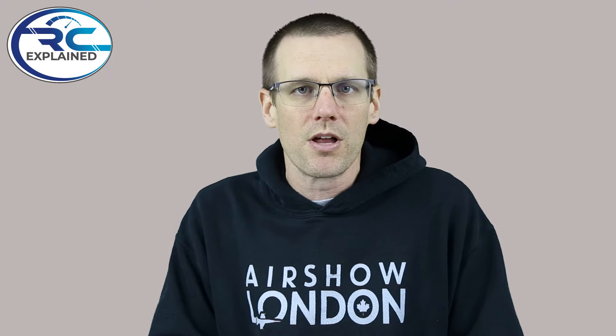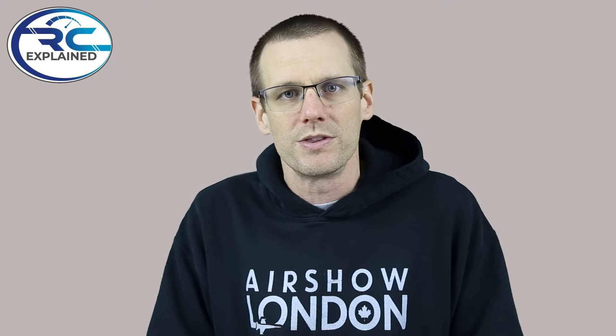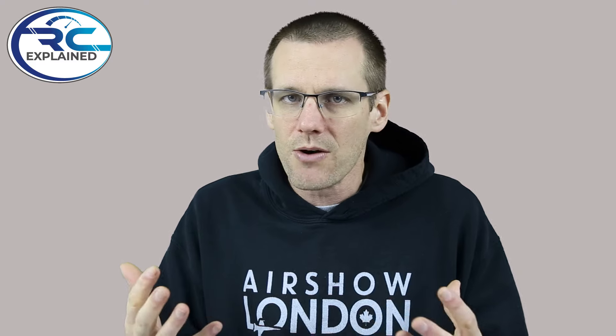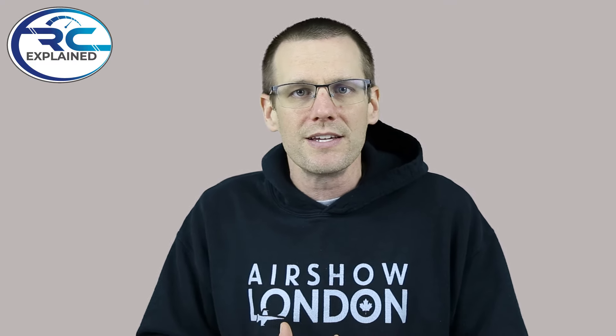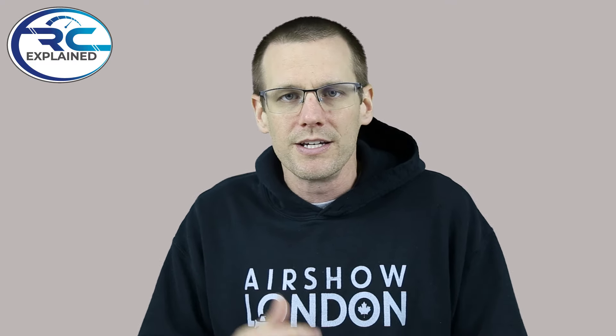Let me know in the comments section below what you think is going on here with these specifications. As always, like the video if you do, and don't forget to hit that subscribe button so I can see you guys in the next video. Thanks a lot for watching. See you in the next one.